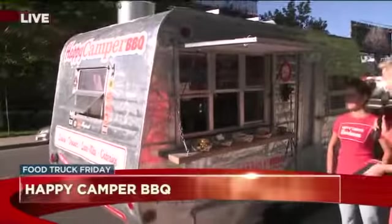I am out here with the Happy Camper Barbecue Food Truck, and we have Anna and John Ortlieb here to tell us all about it. Look at this adorable camper, you guys. Anna, tell us about the concept here.